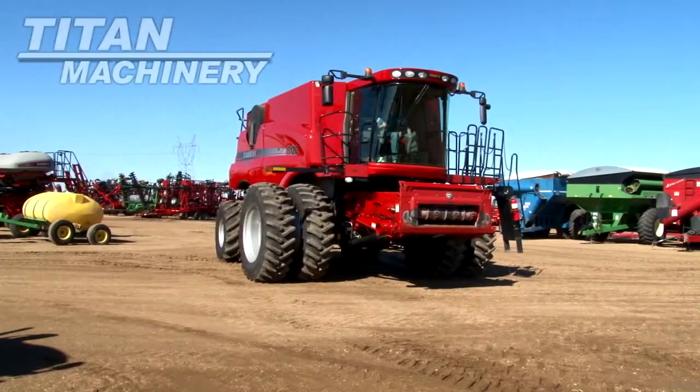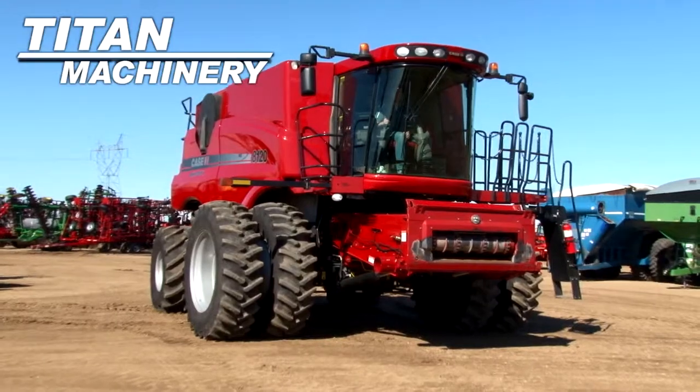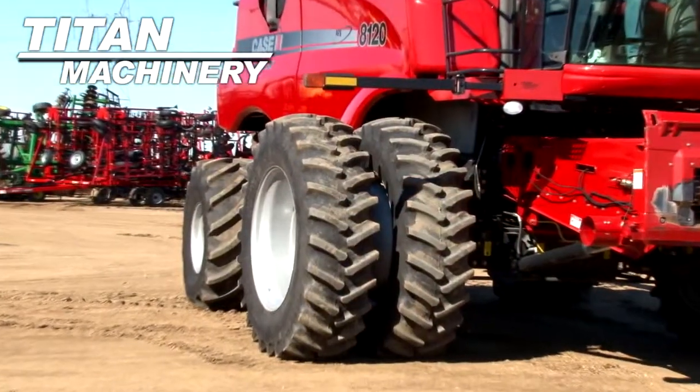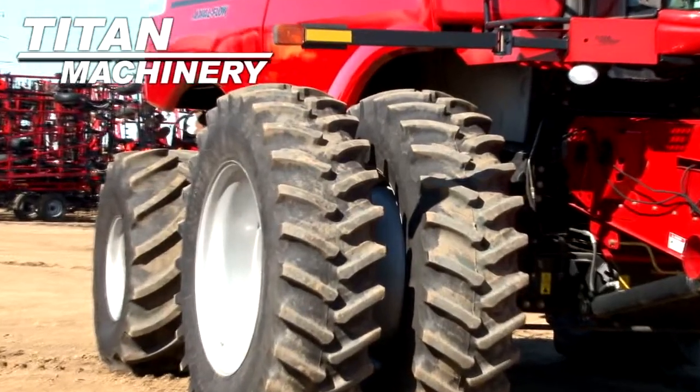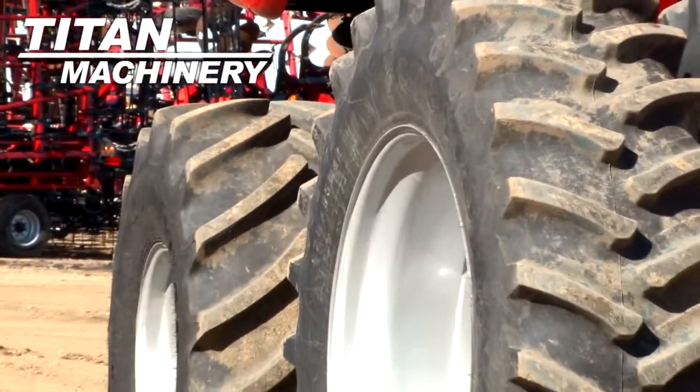Available now at Tight Machinery of Jamestown. We have a 2011 KSIH AF 8120 with 658 separator hours. Drive tires are dual 520-85 R42s. Steering tires are 750-65 R26s.